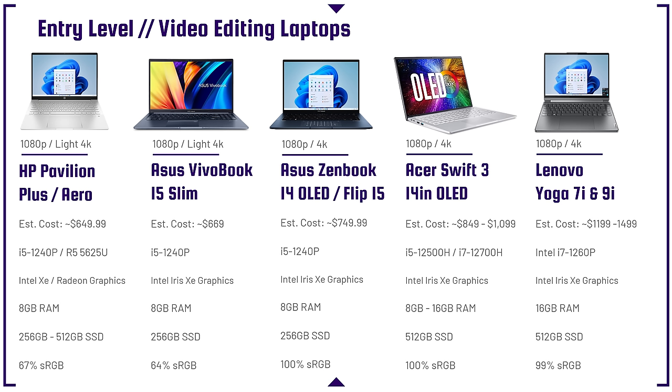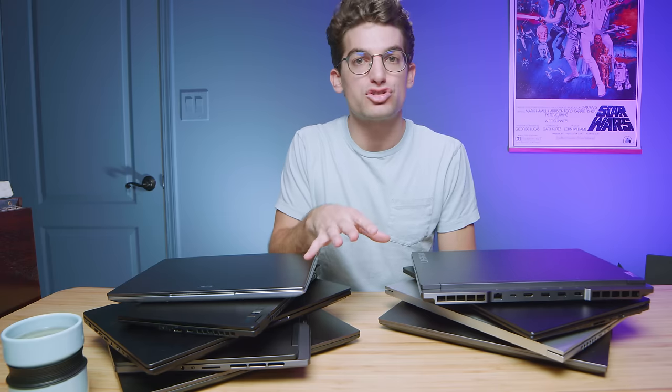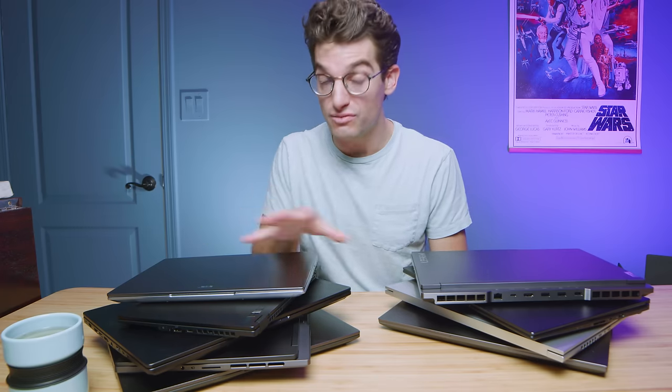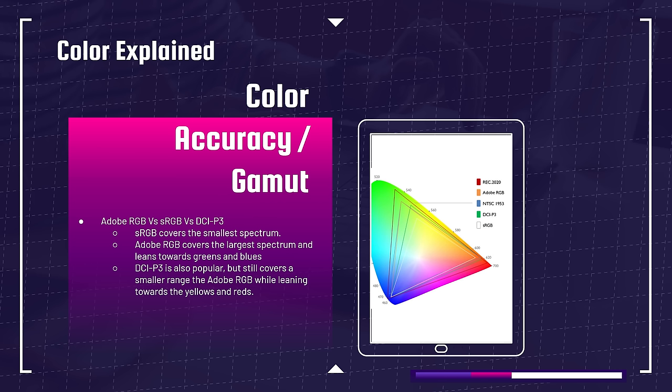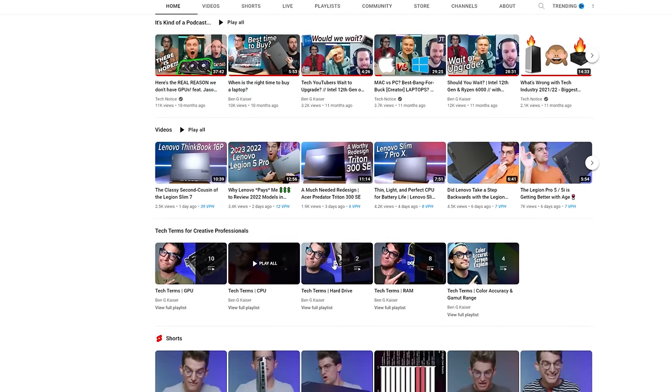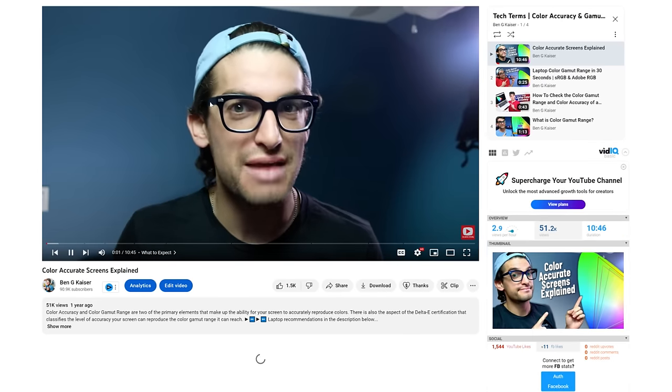Another reason a laptop is more affordable is a lower color gamut range — they put a cheap screen on a powerful laptop. If your screen has low color accuracy and you then view your project on a TV, the colors won't match. If color grading is important to you, make sure you get a laptop with at least 100% sRGB color gamut range. I look for 90-100% Adobe RGB, which has a larger color gamut range.